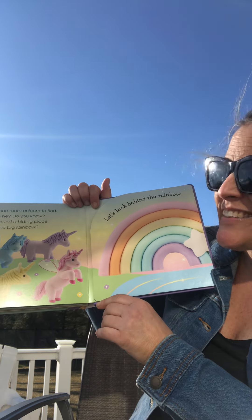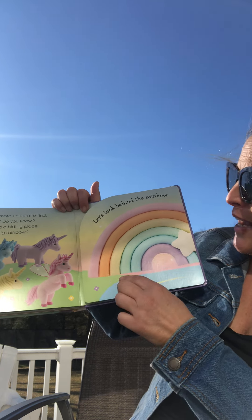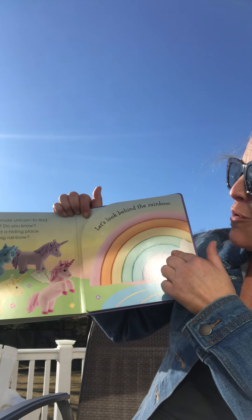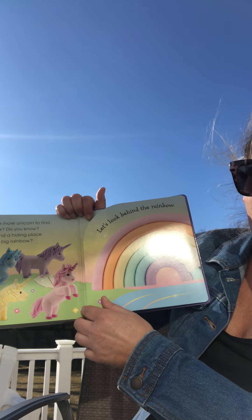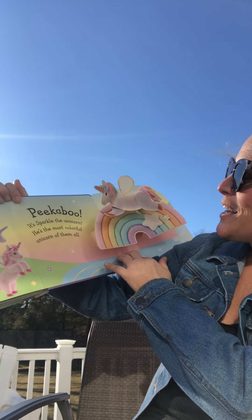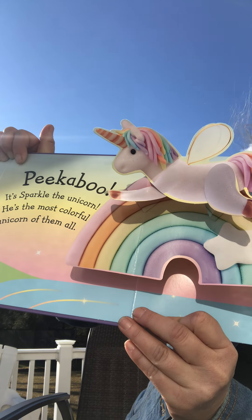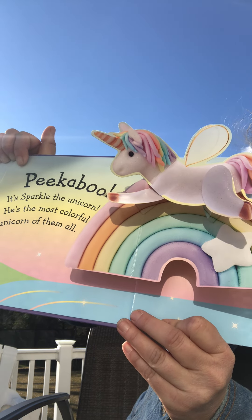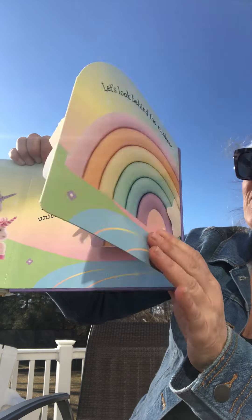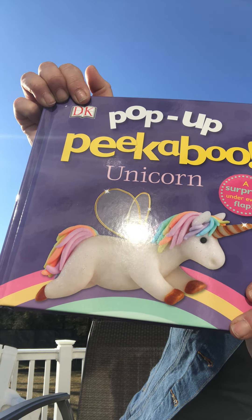There's one more unicorn to find — where is he? Do you know? Has he found a hiding place behind the big rainbow? Let's look behind the rainbow. Peek-a-boo! It's Sparkle the unicorn — he's the most colorful unicorn of all. Peek-a-boo unicorn — isn't that a pretty book? I love this book!